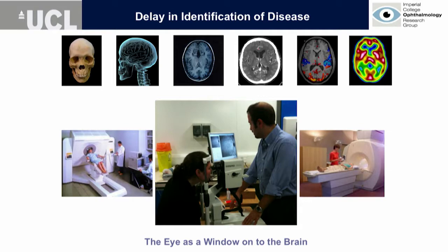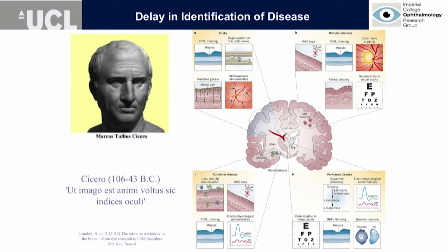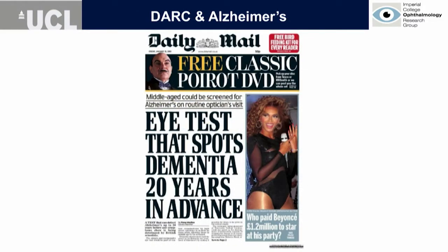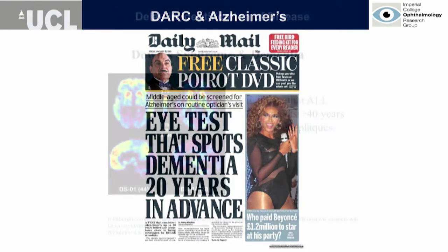The other thing we're very keen on promoting is using the eye as a window onto the brain. Compared to an MRI or a PET scanner, the eye is much more accessible. This has been put forward in diseases such as MS, Alzheimer's, and Parkinson's. One of the real drawbacks in Alzheimer's has been the lack of biomarkers, and our work received headlines in a UK tabloid — if you could ignore Beyoncé, that would be good.